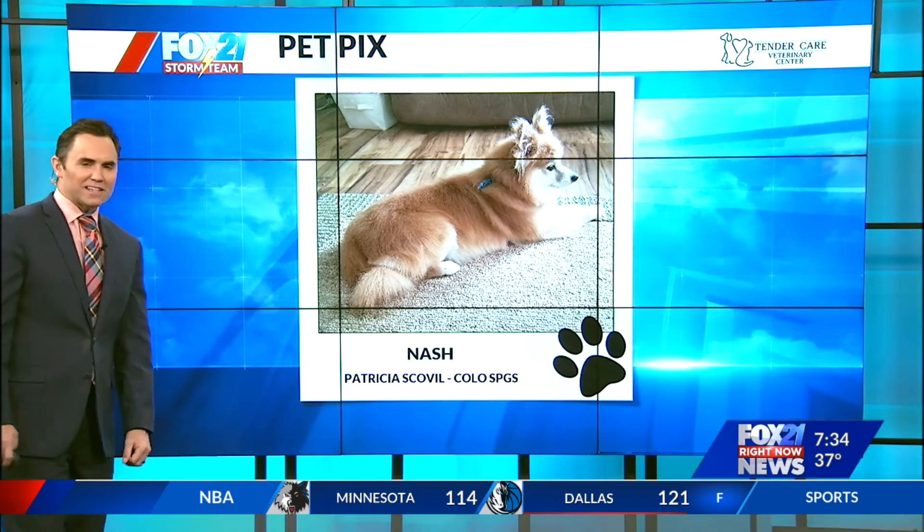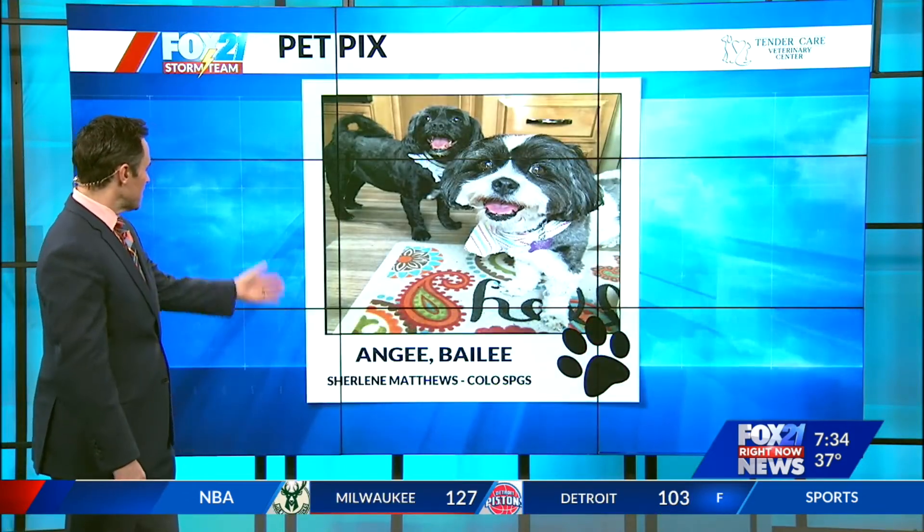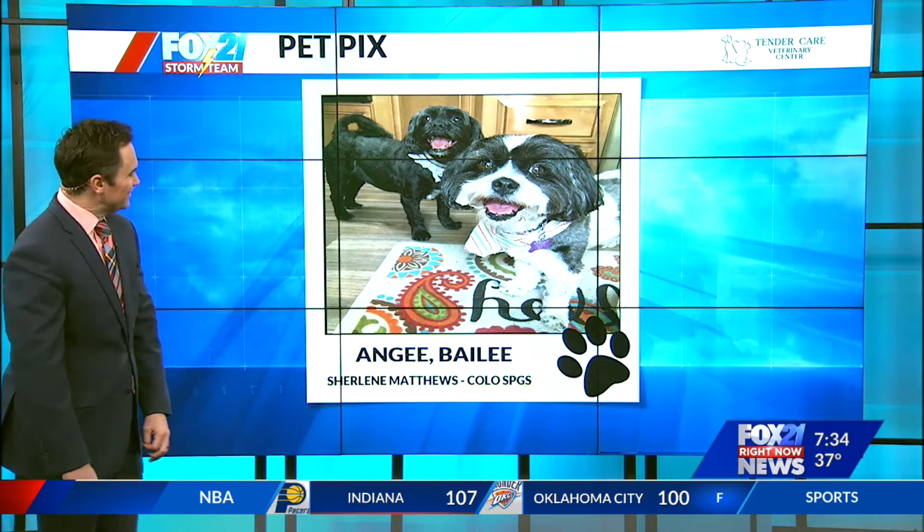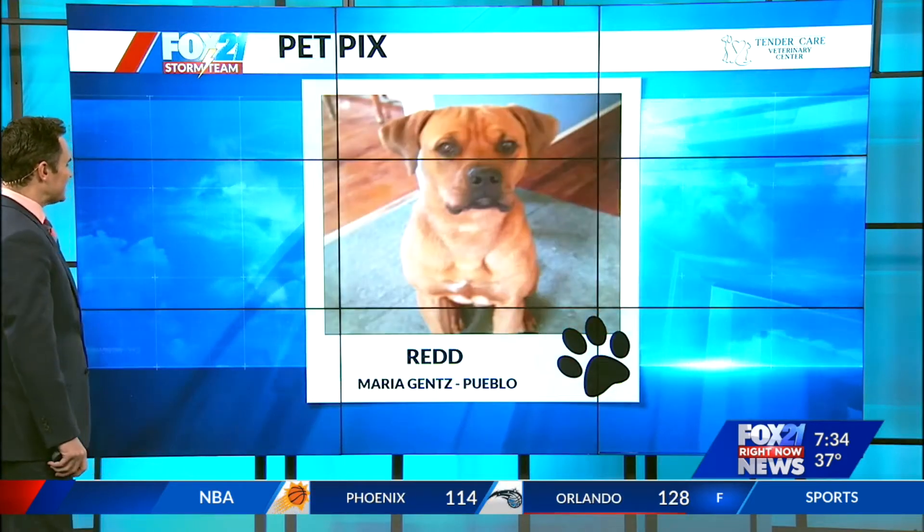This is Nash in Colorado Springs, looking out the window on a warmer day than we're going to have today. All dressed up is Angie and Bailey — looks like they maybe just got back from going to the groomer. They've got their neckerchiefs on there.